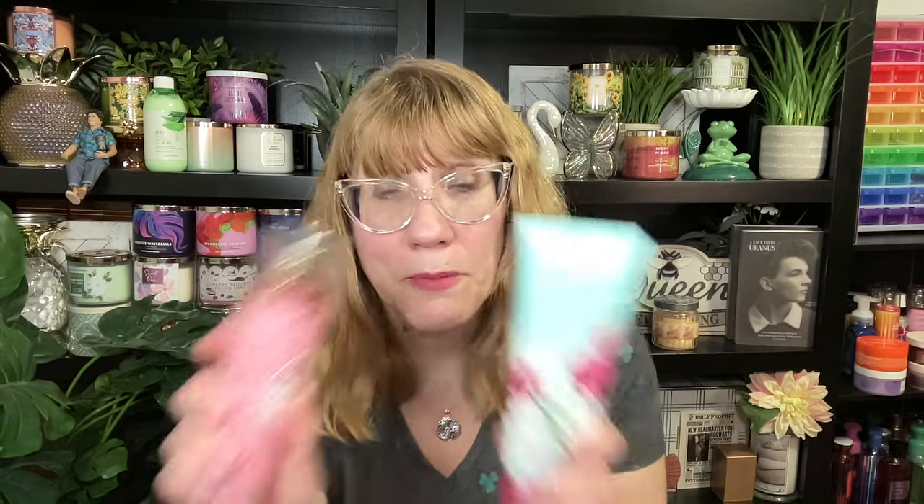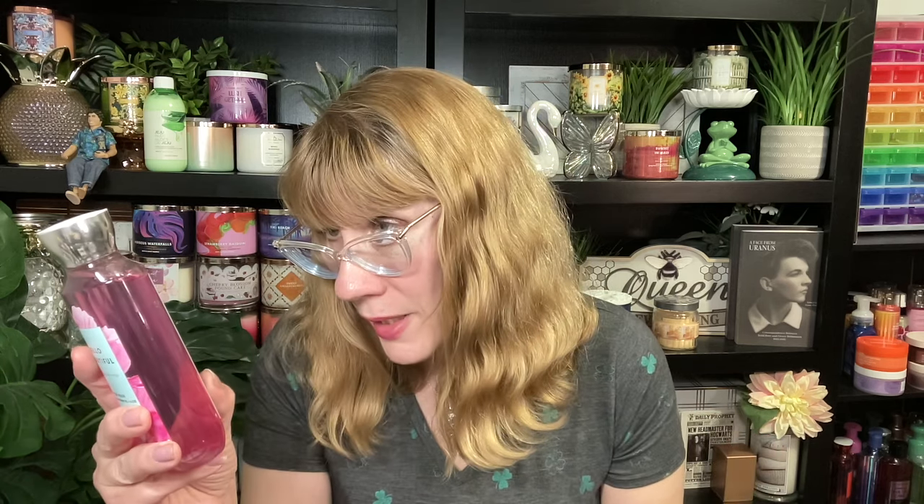Now I want to talk about Hello Beautiful, which has been around for a really long time. They just repackaged it again for spring and it's actually really pretty. This goes with the whole pink and aqua motif they're doing. It looks pretty with the Daffodil Daydreams and the Tutti Frutti Candy — there's definitely a color palette going on there. I think the packaging is really nice. It's basically a spring, kind of Mother's Day scent. The scent notes are the old style — there's more than three. It is white gardenia, jasmine petals, magnolia blossom, pink nectarine, and cotton musk. So it's kind of a fruity floral cotton scent.